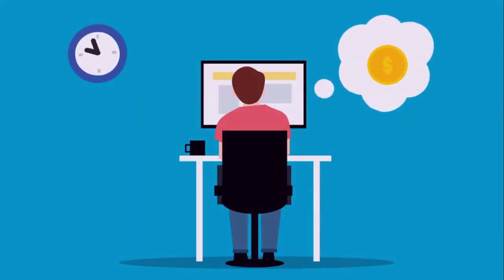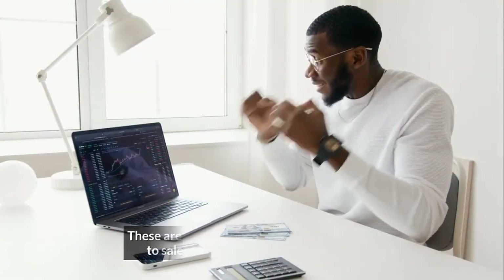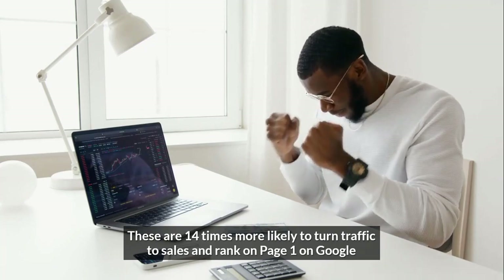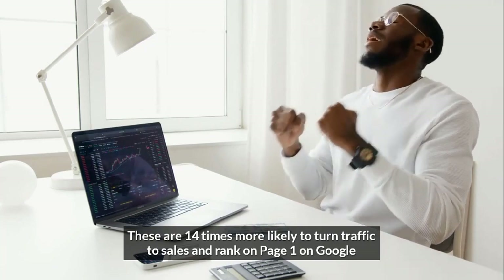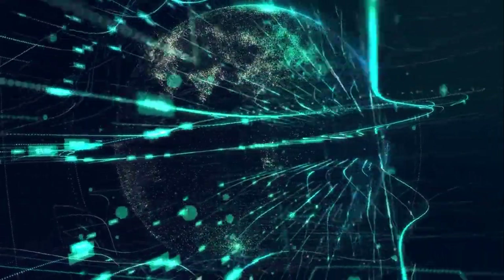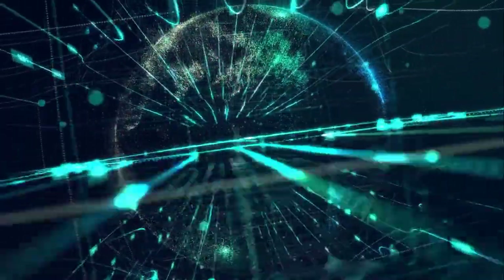You'll only do this by stunning videos, animations, and stunning graphics. These are 14 times more likely to turn traffic to sales and rank on page one on Google, because our brains process visual images 60,000 times faster than they do the written words.